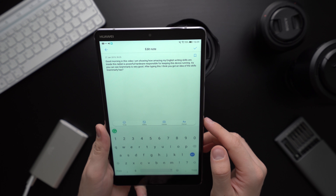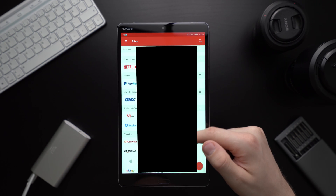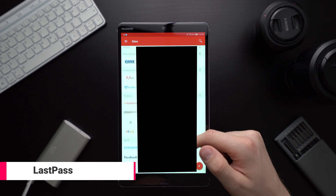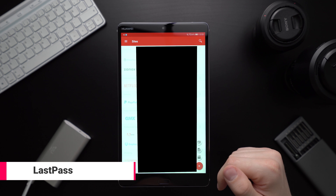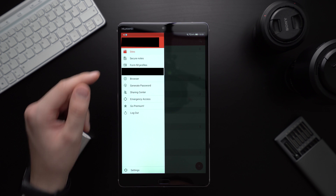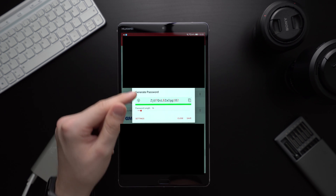Alright, I think you are well aware that monkey123 is not a great password. Instead, you should use a unique one with lots of letters, numbers and special characters for every account. Password managers like LastPass are very useful for that. They help you create secure passwords and support an autofill feature so that you don't have to type in the password every time yourself. The free version is totally fine.